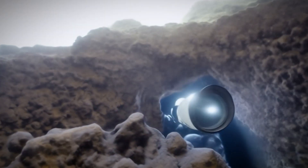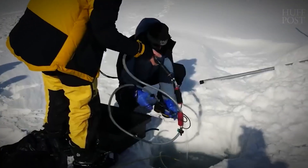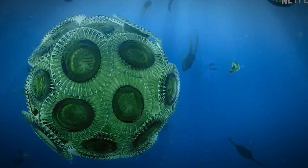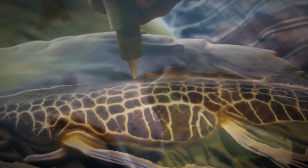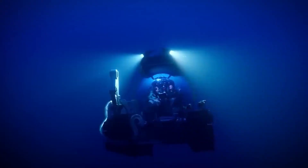To their surprise, when a camera was lowered into the cavern, the lens was inundated with hundreds of tiny blurry flecks, revealing a bustling community of amphipods — miniature crustaceans. This unexpected encounter left the scientists jubilant, marking a significant moment in scientific exploration.